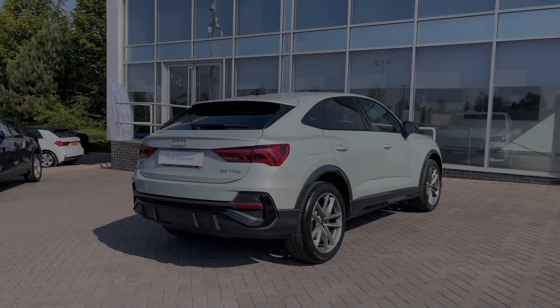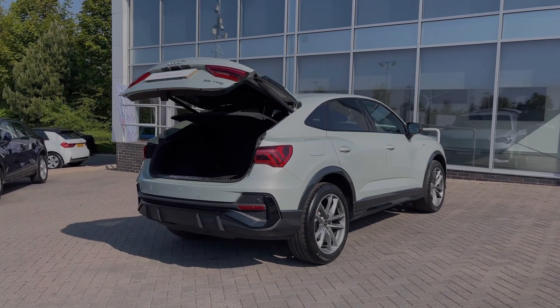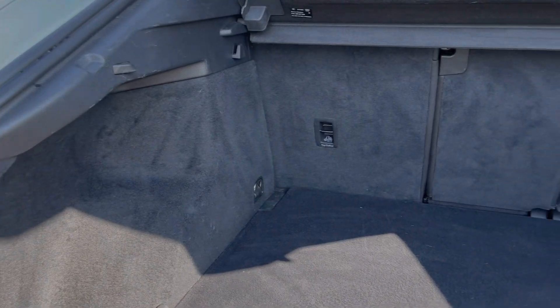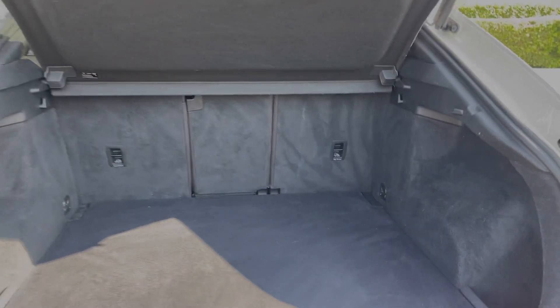The Audi Q3 does benefit from the rear powered tailgate, opening with a simple long press of the button on the keys. As we take a look at the car's boot space, we have an ample amount of room for a range of day-to-day tasks, with the rear seats also able to be folded separately to create a nice through load space for carrying larger or longer items.